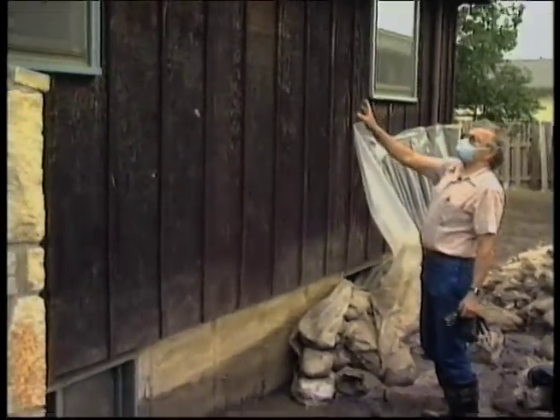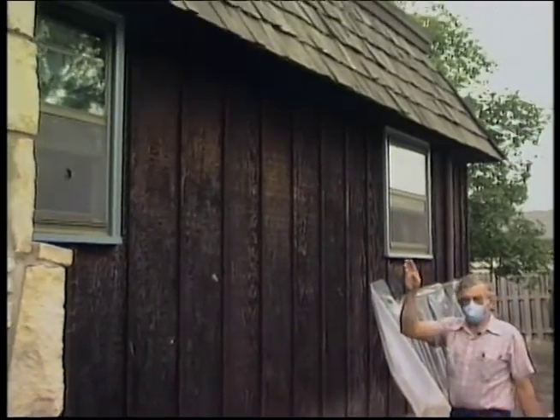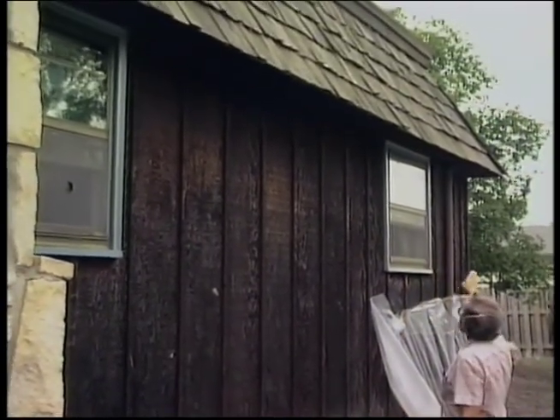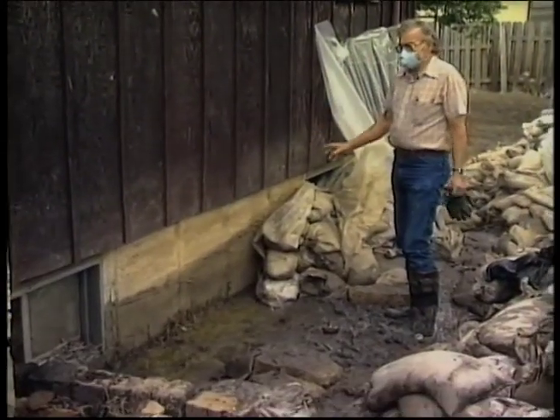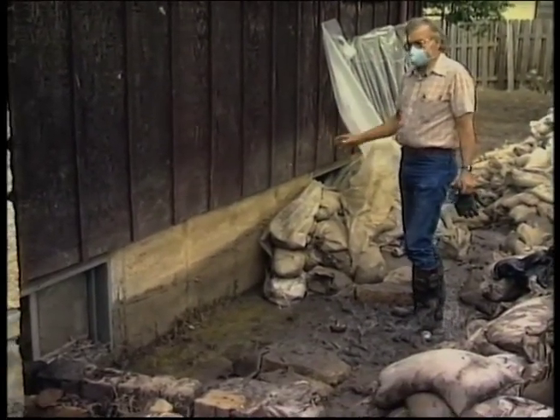The foundation looks secure. The house looks square. The roof lines are all as they should be — nice and neat. There are no dips, no bulges in the walls. So far the house looks great.